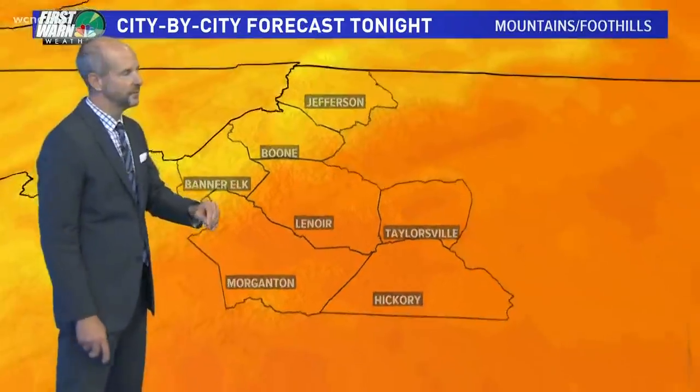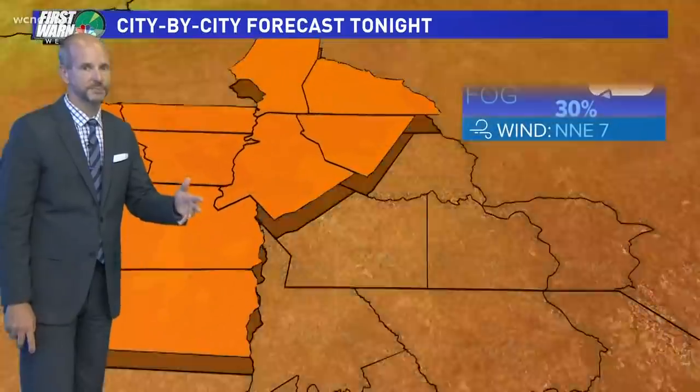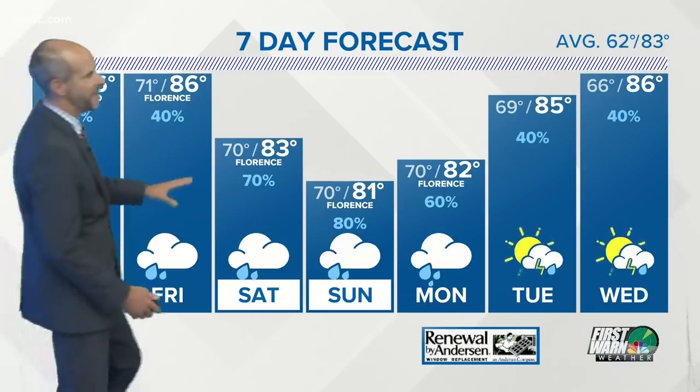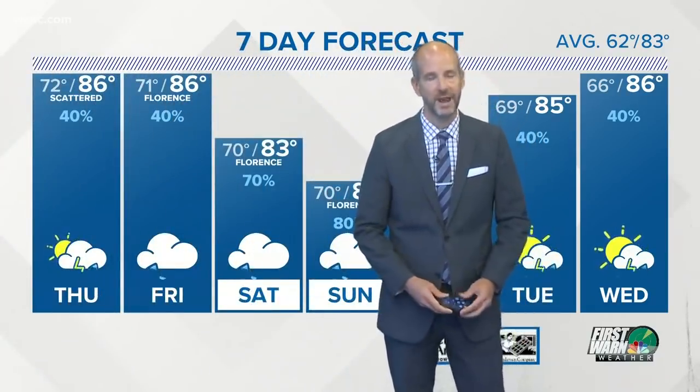Tonight there are really just scattered showers out there, most of this not associated with Florence yet, but boy does it feel tropical out there with those temperatures around 70 degrees. The seven-day forecast will show you the impacts of Florence moving in Friday night into Saturday and Sunday — the weekend — with our biggest impacts right through Monday. We'll have more Florence coverage coming up right after the break.